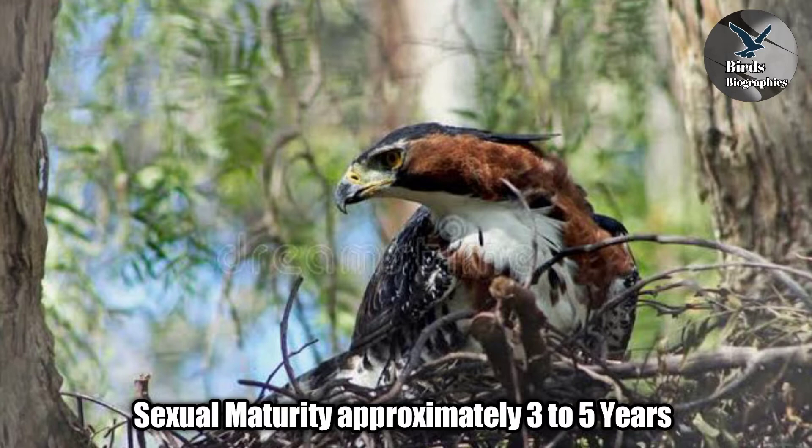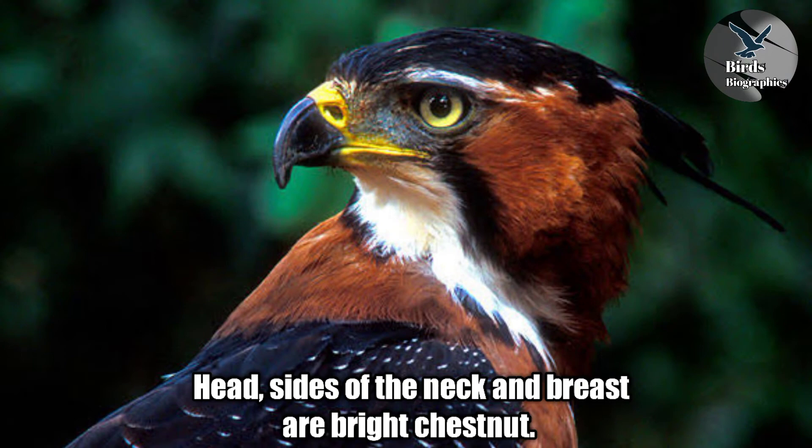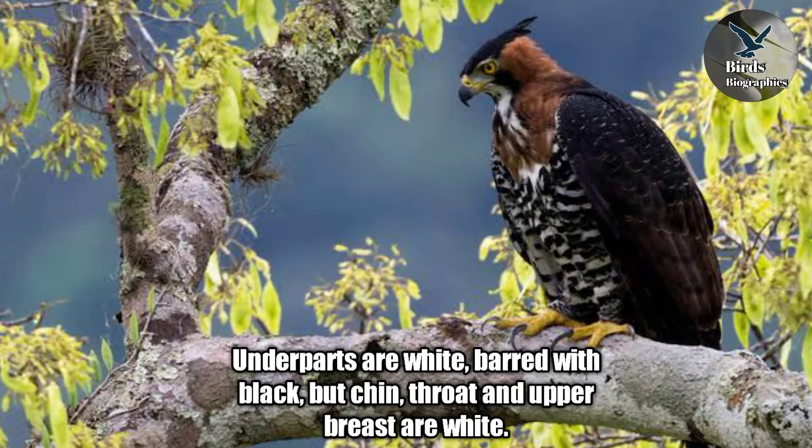The Ornate Hawk-Eagle has a black pointed crest and crown. The head, sides of the neck, and breast are bright chestnut. Under parts are white barred with black, but chin, throat, and upper breast are white. Upper parts are blackish or dark brown. Feathers have a brown base and narrow white tips.